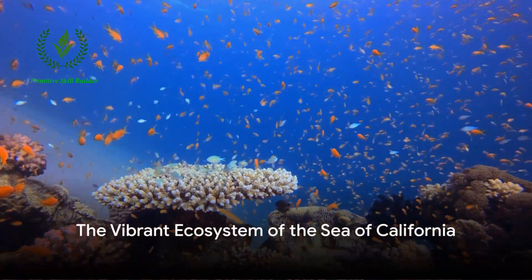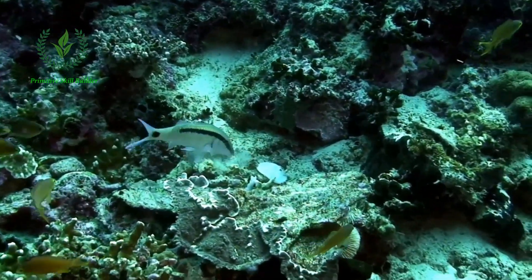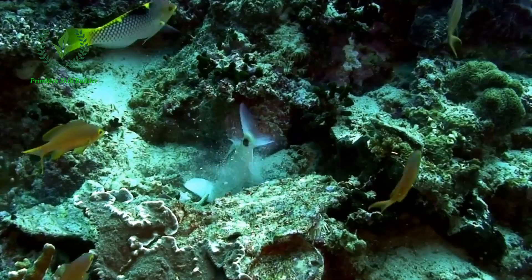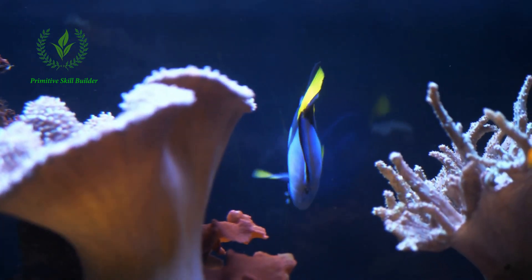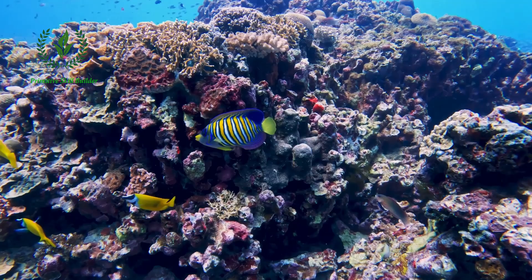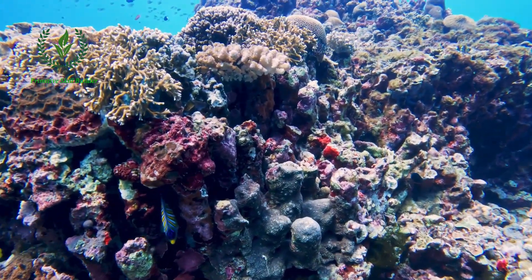Have you ever pondered about the most beautiful fish in the Sea of California? This vibrant ecosystem, also known as the Gulf of California, is a treasure trove of biodiversity boasting well over 800 fish species. Each of these aquatic marvels is a testament to nature's creativity, displaying a spectrum of colors, shapes, and behaviors that are nothing short of mesmerizing.